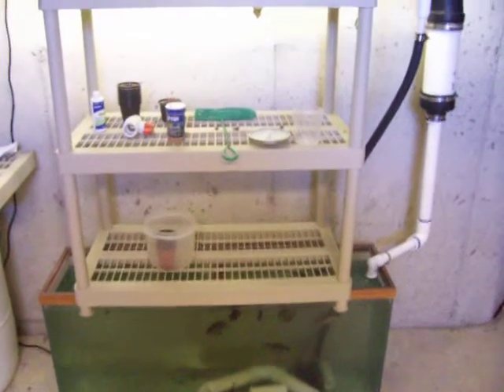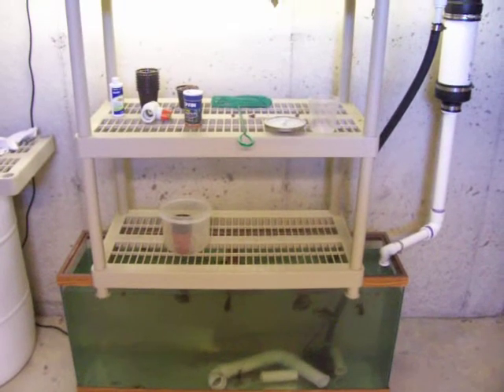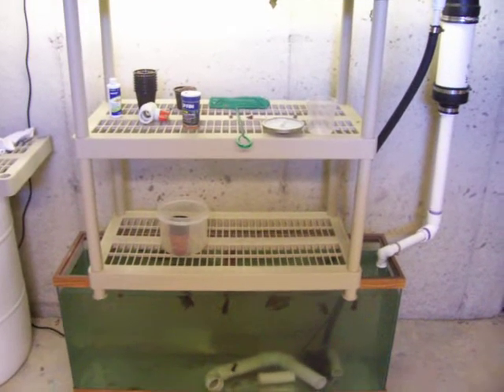Hi, this is Rick. This is just an update on my aquaponics system. It's October 15th now.